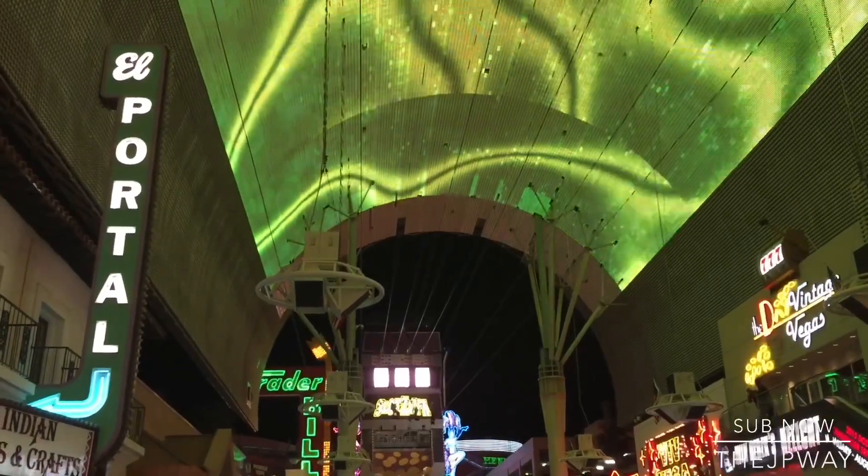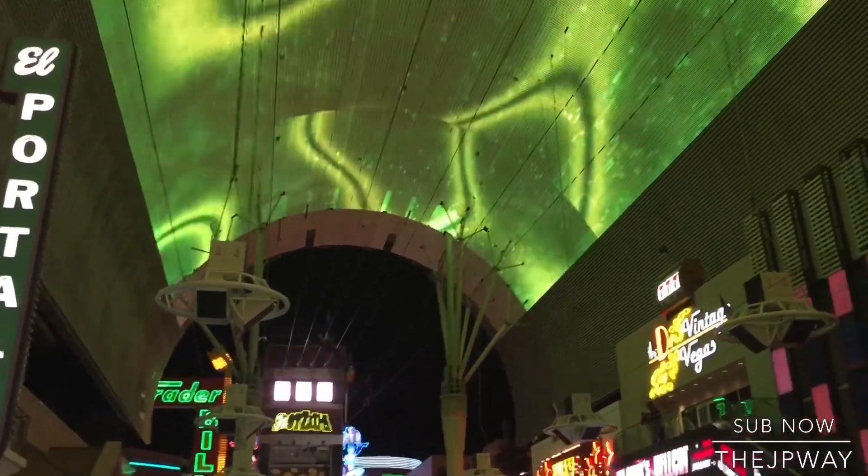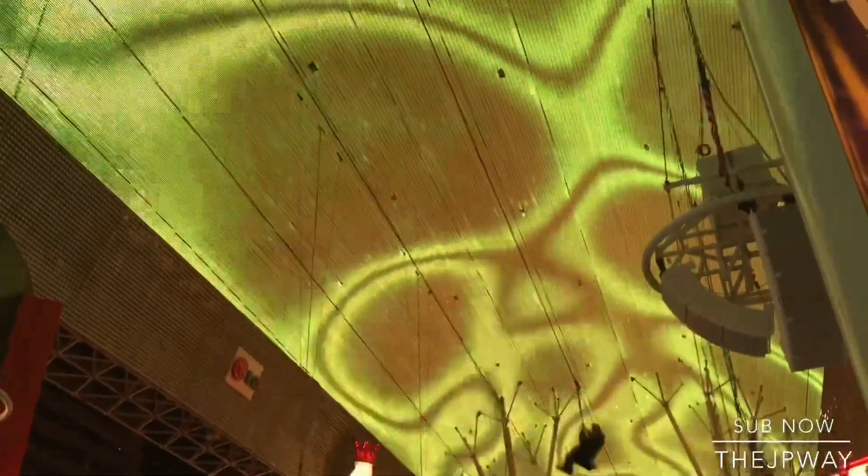The first line is called Zipzilla — a zip line where you sit down in a harness roughly 75 feet above the ground, and it goes for two blocks. Look at that, that looks sweet.